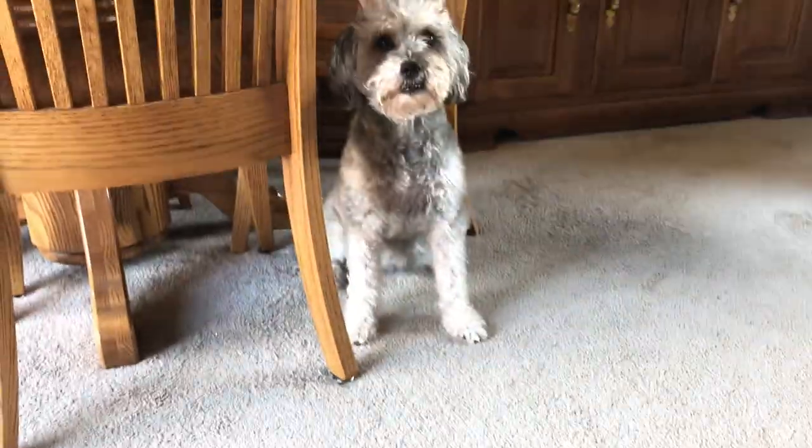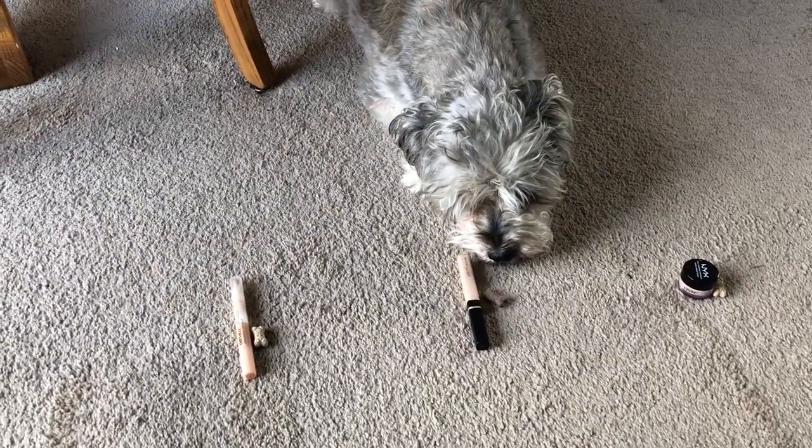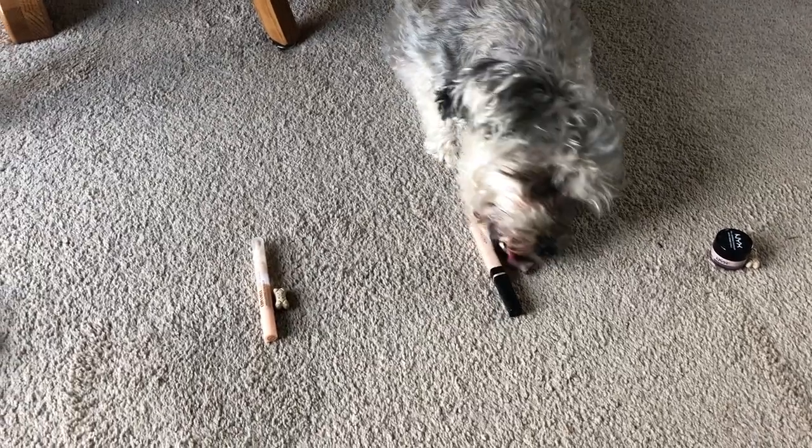Okay, foundation's on, we're gonna jump into concealer. This time it'll be my dogs picking, because Mia was done picking makeup. I put a treat next to all the concealers. Gigi picked the Maybelline Fit Me Concealer, which is perfect — it goes great with this foundation. Let's put that on and blend.